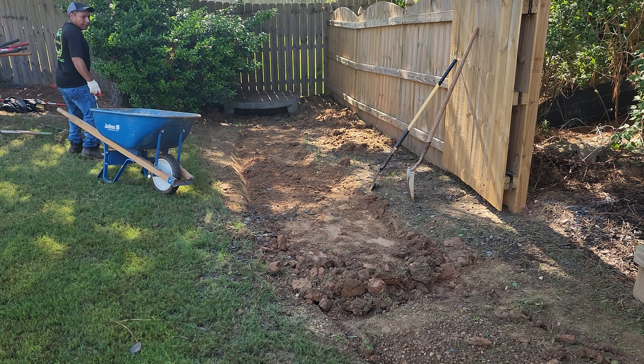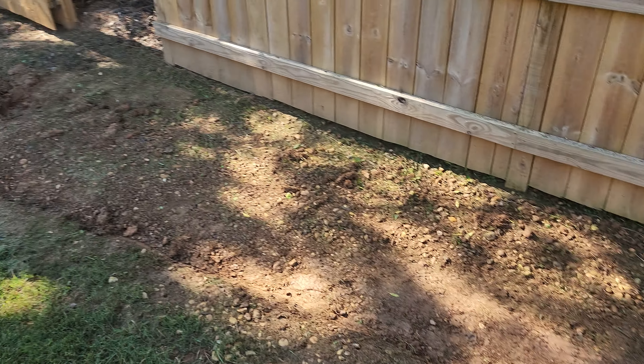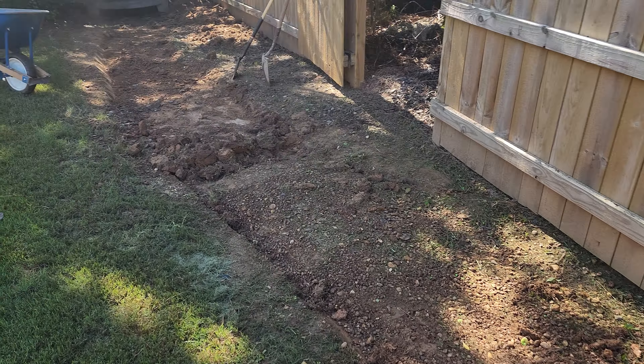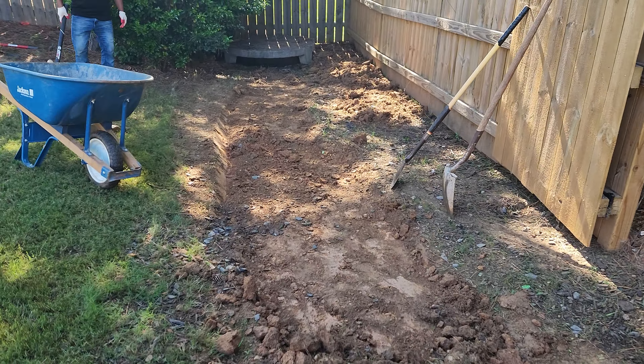Great day at Brooks Landscaping, back at it again folks — another outdoor landscape draining solution that is absolutely going to blow your mind. We're taking all of the water that's coming from the neighbor's yard and we're getting rid of that once and for all by putting it into this beautiful dry creek bed.